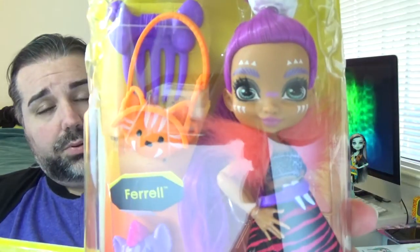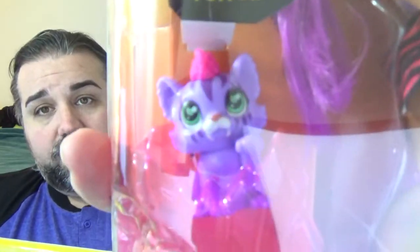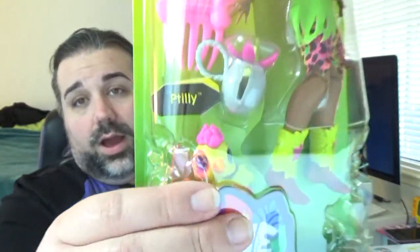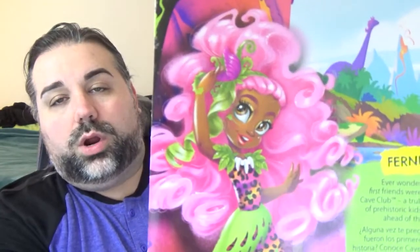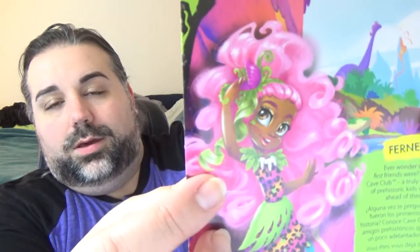These are fully articulated playline dolls. They all come with a couple of accessories and a pet. Here's her pet down there, and on the back you have some cute little artwork of each of the characters. I really like Furnessa's artwork — I think she has really, really crazy hair and I love it.